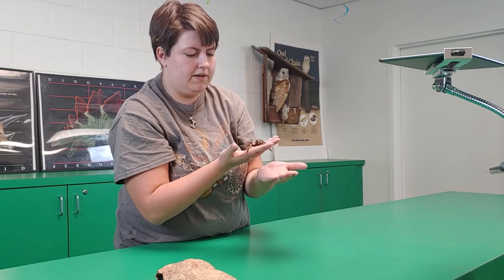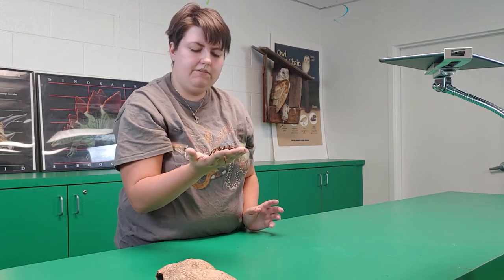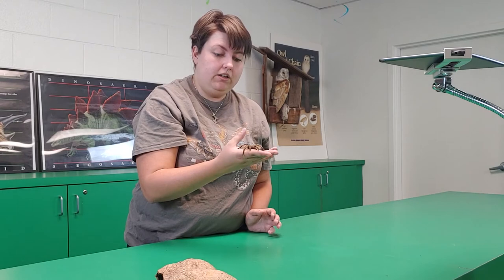These guys don't live very long. Males tend to live only 5 to 10 years, while females can live up to 20 — so she will be long-lived.